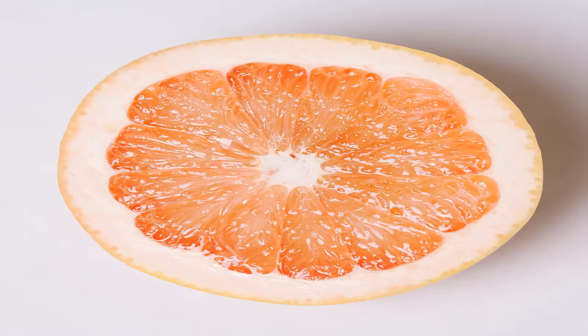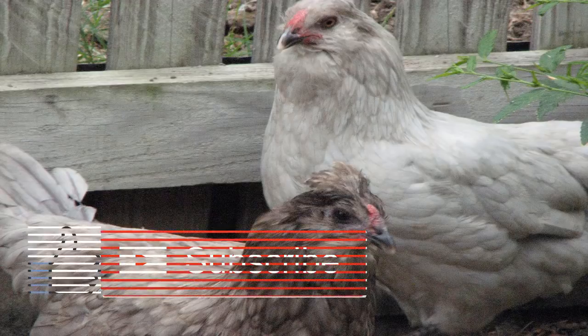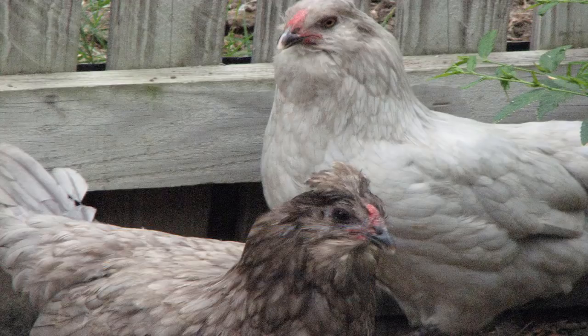Triglycerides. Triglycerides are another type of fat found in the bloodstream. A high level of triglycerides is associated with a greater risk of heart disease — when it comes to your test results, the lower the number the better. Normal: less than 150 mg/dL. Borderline high: 150 to 199 mg/dL. High: 200 to 499 mg/dL. Very high: 500 mg/dL and above.